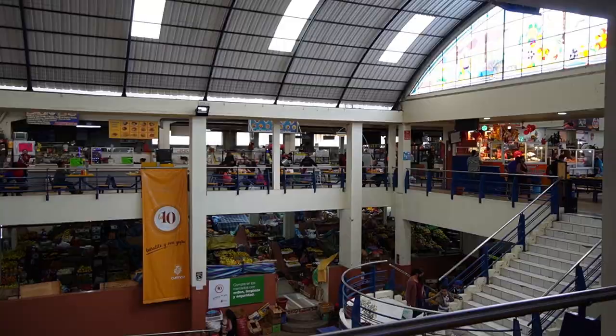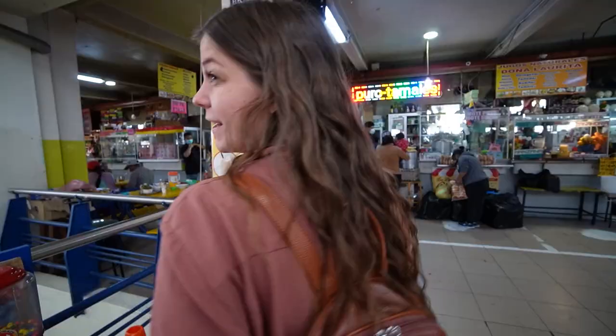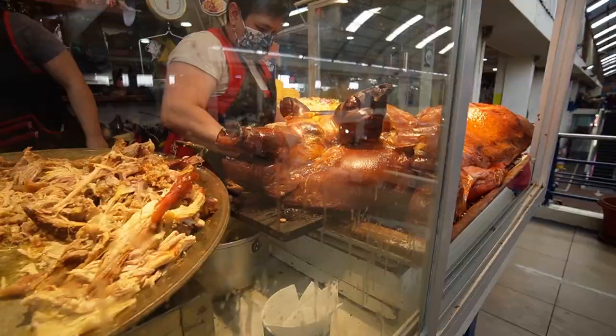We made it to Mercado 10 de Agosto. We've noticed that a lot of the markets here are named after dates. We absolutely love when they put pictures to the items of food because we never know what we should try. We're hoping to find morocho — we've heard it's like a really delicious dessert drink — and then mote pillo, which is really classic for Cuenca. Nico's also got a dish we need to find, which is like a giant pig.